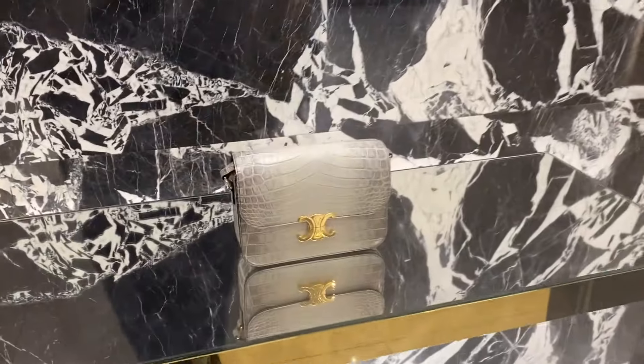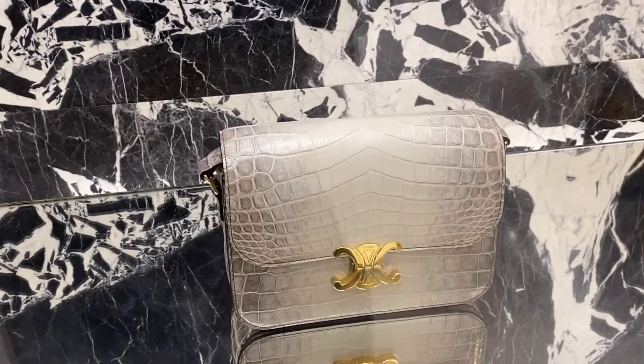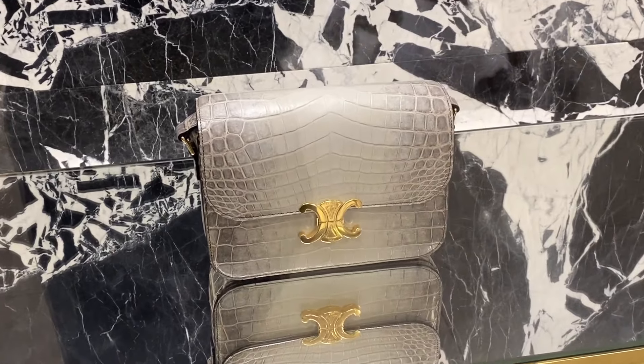Look at this special bag from Celine — just look at the exotic finish. I'm not really sure what they call it, whether it's Himalayan or not.